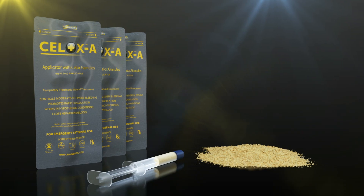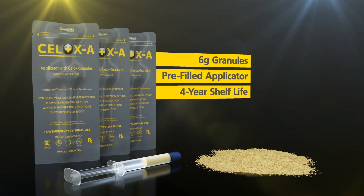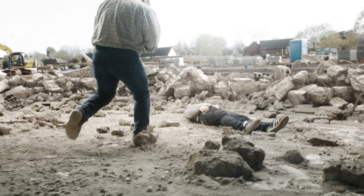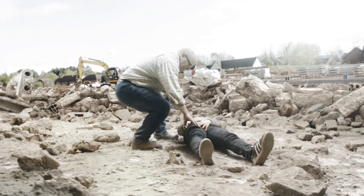CELOX-A is presented in 6-gram granules in a pre-filled applicator that has a 4-year shelf life and no allergies reported to date. The following training video is a guide to using CELOX-A to plunge granules into a wound, according to the product indications and packaging instructions.